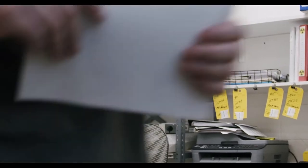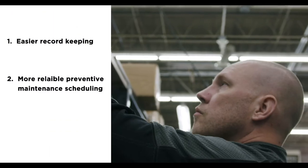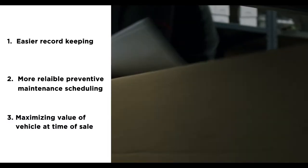There are several advantages to a programmed odometer for fleet customers: easier record keeping, more reliable preventive maintenance scheduling, and maximizing value of the vehicle at time of sale.